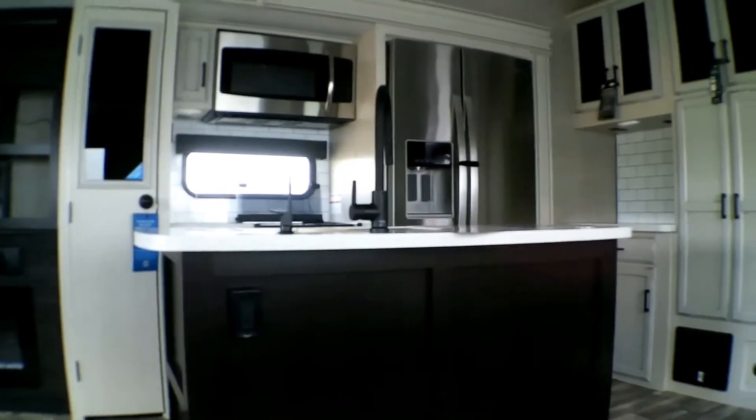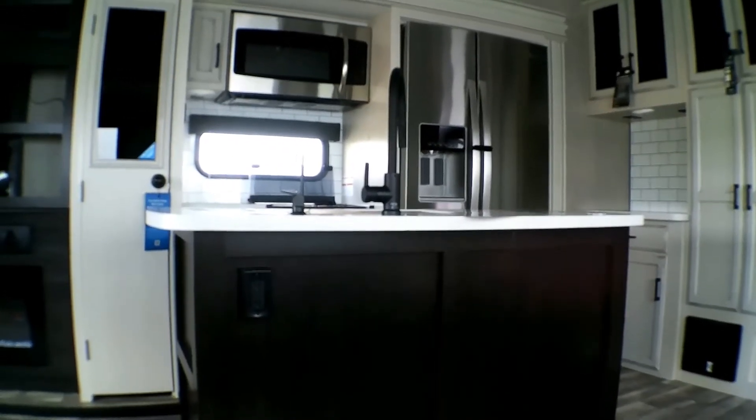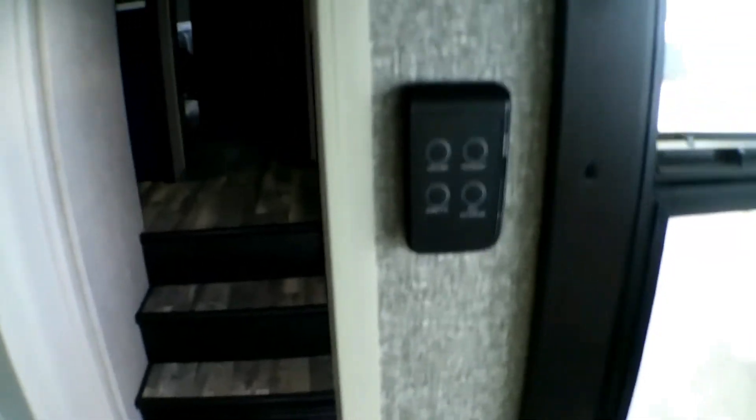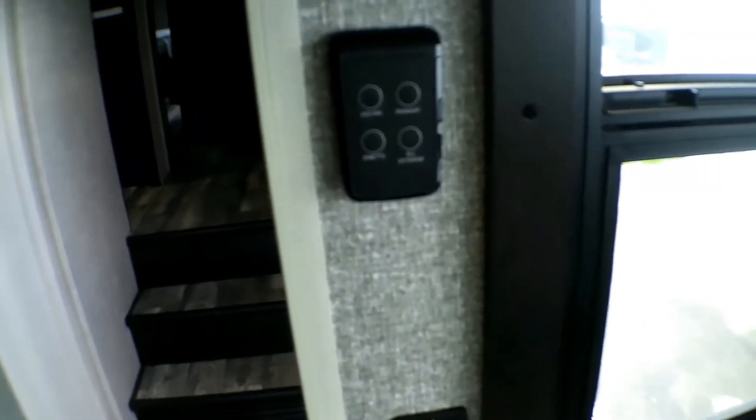Overall an amazing setup here in this Jayco Eagle fifth wheel, the 321 RSTS. Let's go take a look at the front. One thing to note: this panel controls different lights throughout the unit, and you have a touchscreen information system so you're able to control everything — including the slides — using the touchscreen.